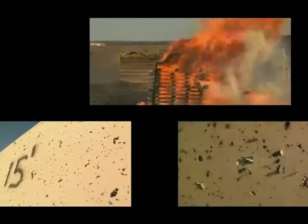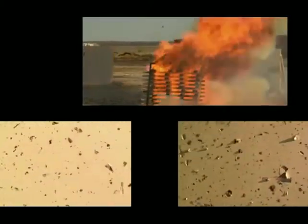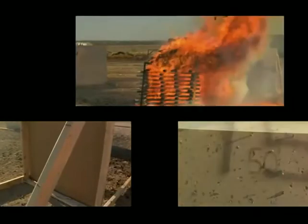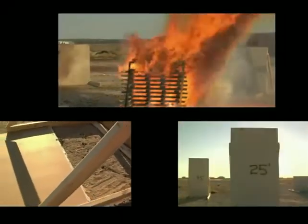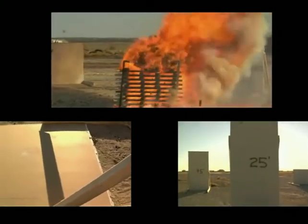Ammunition in a fire can be intimidating. The noise is intense. You can see and hear projectiles flying past you. This test demonstrated that sporting ammunition in a large and intense fire does not create projectiles dangerous to firefighters.